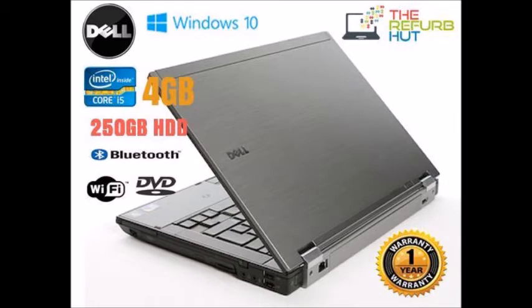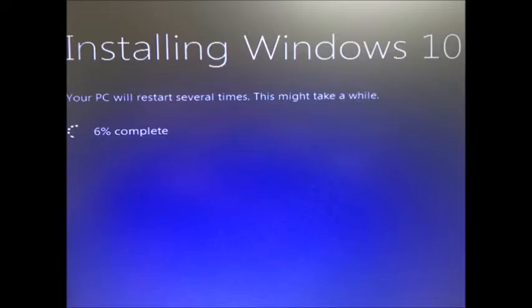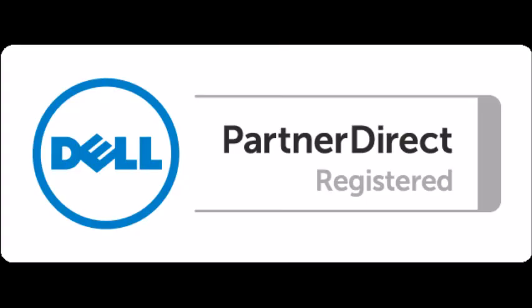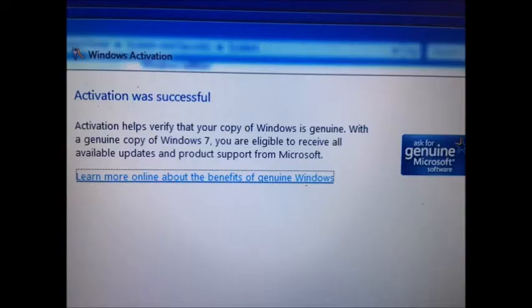The Dell Latitude E6410 comes with a 250GB hard drive, 4GB of RAM, and until the end of July the Windows 10 Professional Operating System. We are proud to be part of the Dell Partner Direct Programme and we also bring to you genuine Microsoft software.